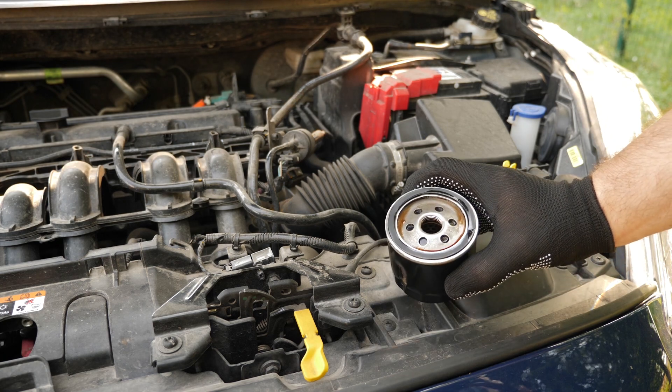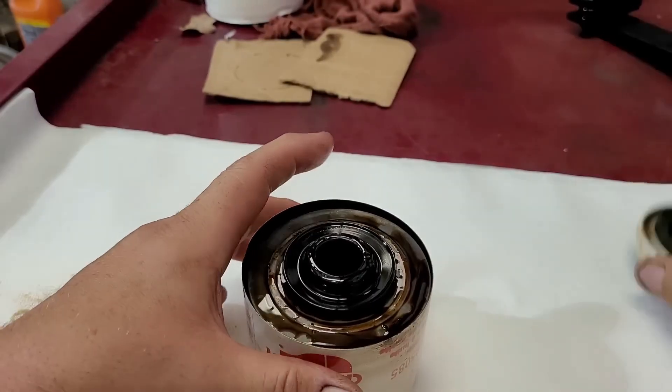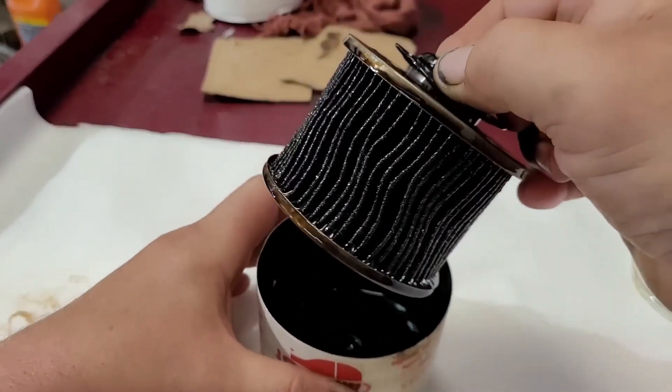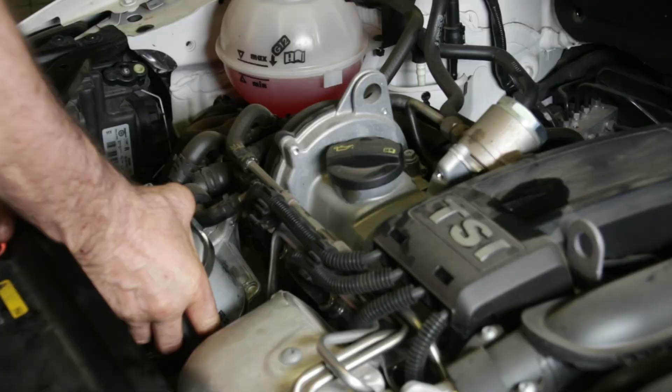Clogged or blocked filter: a clogged, damaged, or blocked oil filter is one of the most frequent reasons for high oil pressure. Although this usually only occurs when your oil filter is very old, it can also occur if something strikes it while you're driving. The good news is that it's a fairly simple fix — all you need to do is change your oil and replace the filter.